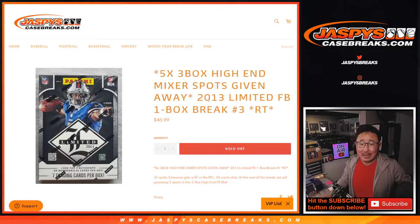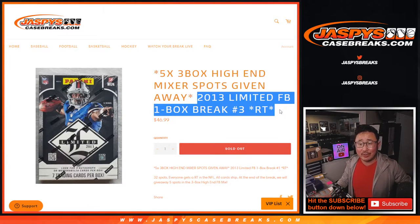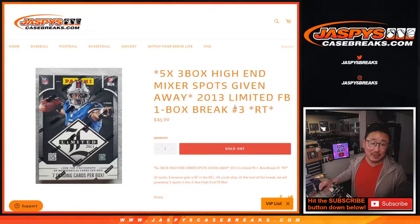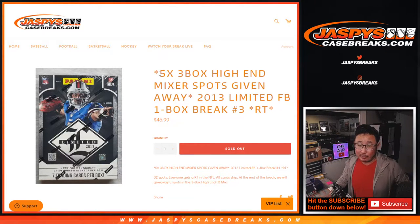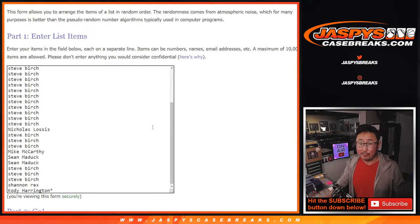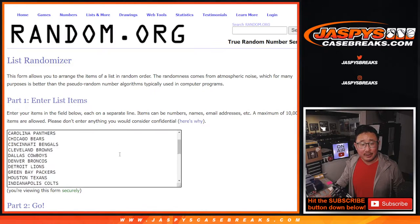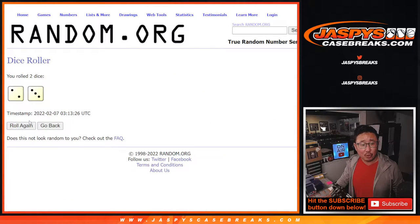Hi everyone, Joe for JaspiesCaseBreaks.com coming at you with a quick little 2013 Limited football break — a little blast from the past. This is Random Team Break No. 3. If you're watching live, No. 4 sells out that 3-box mixer we've been trying to fill today. We're going to give away 5 of those spots at the end of this break. Big thanks to everybody here for making it happen, and thanks to all the teams for being in. Let's roll it.